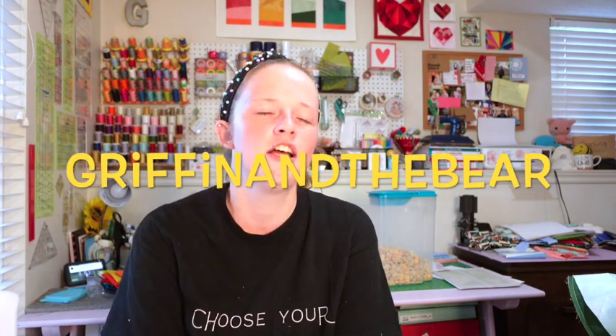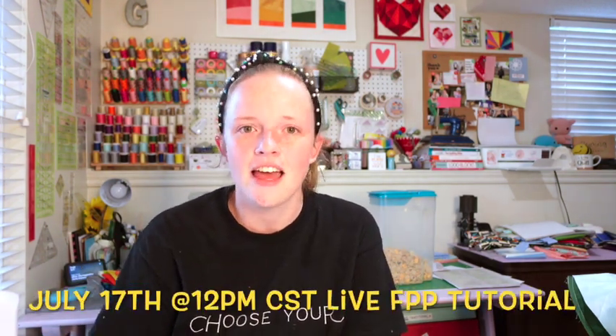Not only are we doing interviews next week, but on the 14th — the day after we interview Angela Walters — we will be going live at 8 p.m. central standard time for a live FPP tutorial. I will be sharing the link to the pattern we'll be using — it is a free pattern from Griffin and the Bear. She has really adorable patterns, so while you're downloading your free pattern why don't you give her shop a little browse. She's got a lot of fun animal patterns and they're gorgeous. If you can't make it on the 14th, don't fret — we will be going live again on the 17th at 12 p.m. central standard time.